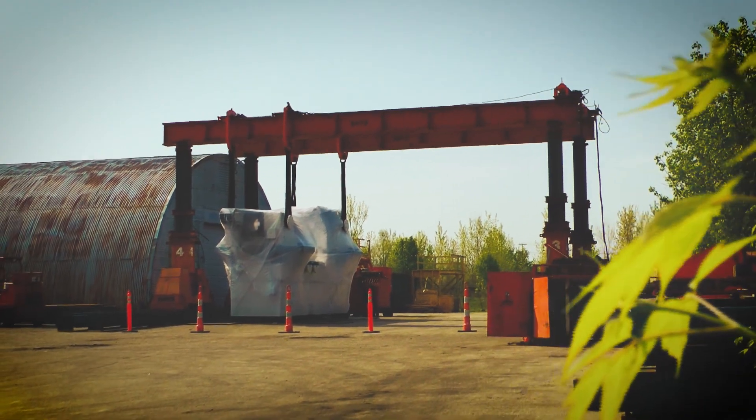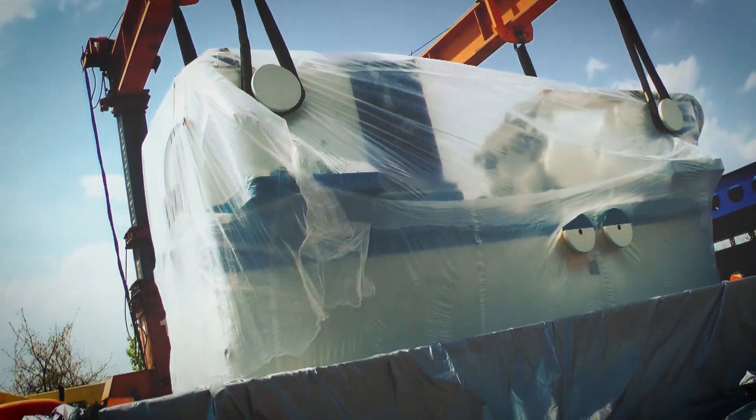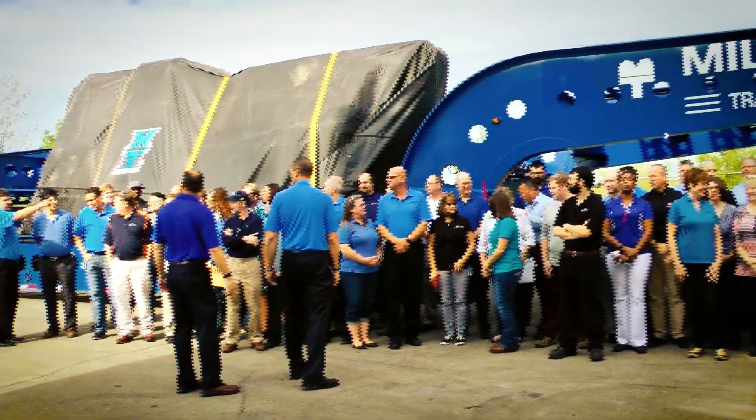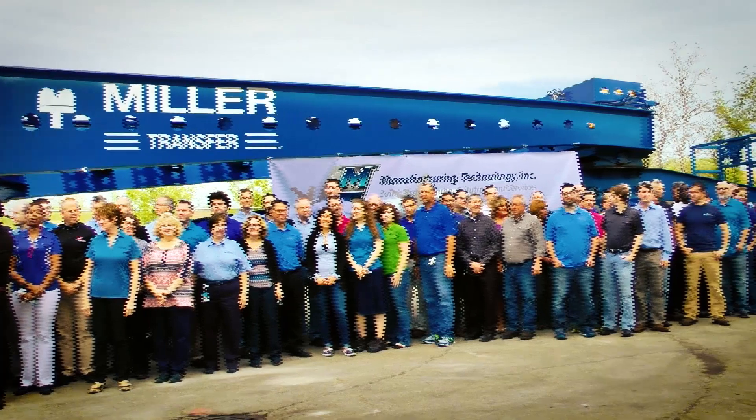A mammoth machine of this magnitude isn't just something one orders on an Internet site. Pratt & Whitney worked with South Bend, Indiana company MTI to create the linear friction welder for a specific purpose. Linear friction is rubbing two pieces of metal together very quickly to create heat and then compressing it with force so that it bonds together. It makes a much stronger bond for the metal than a weld does.